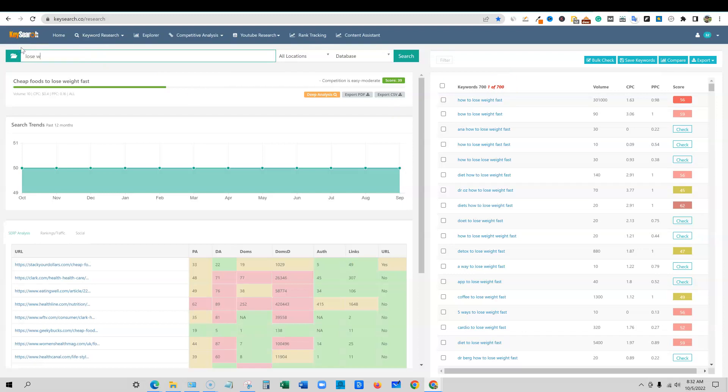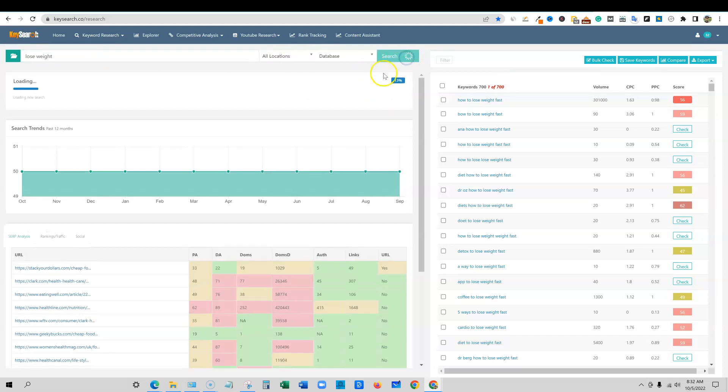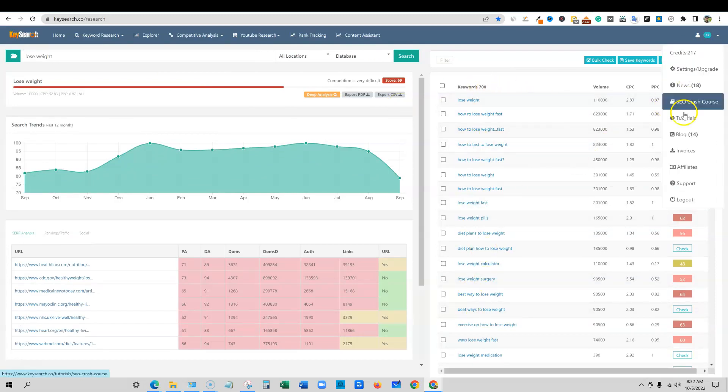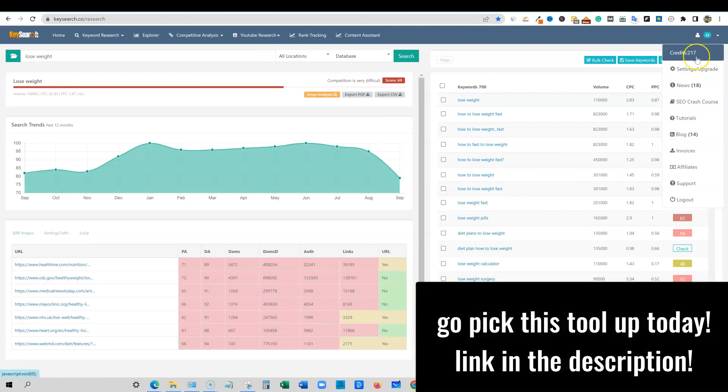I just searched 'lose weight' to do a couple of tests for you — still 700 keywords. I want to show you the credits system: it starts at 220, and after three searches we're down to 217. So you're not going to use all your 200 credits in a day — the starter plan will work for most people.